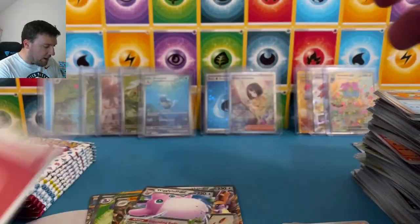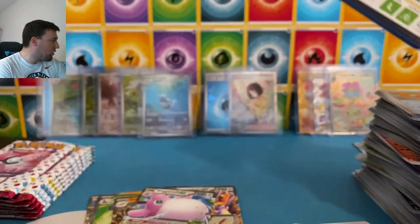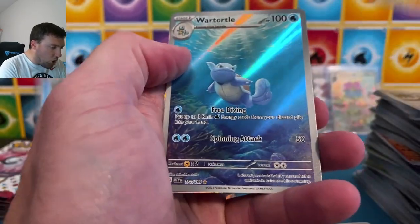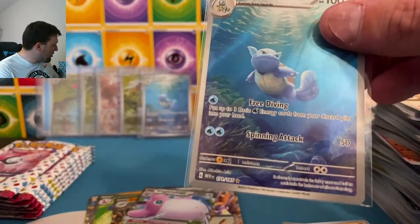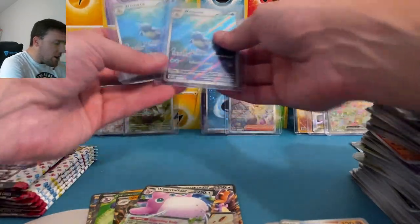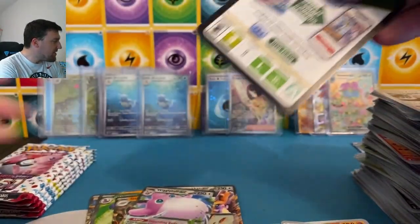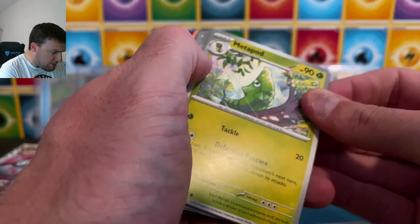We've already pulled like nine of these fire energies today — no Charizards! You'd think that would summon some sort of Charizard. It did not. Voltorb, Wartortle is back — two Wartortles in the same ETB case here. Venusaur and Erika's Invitation are still the only special illustration rares we've gotten through today.